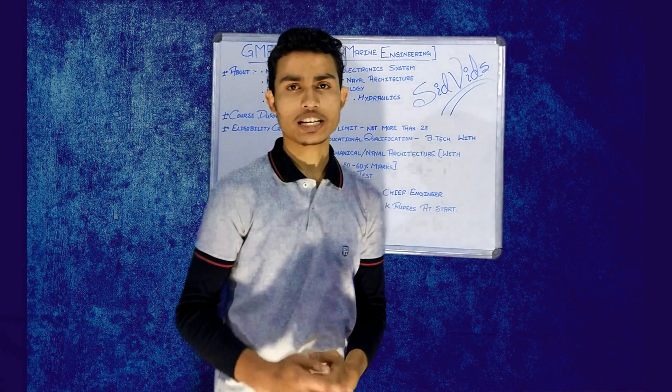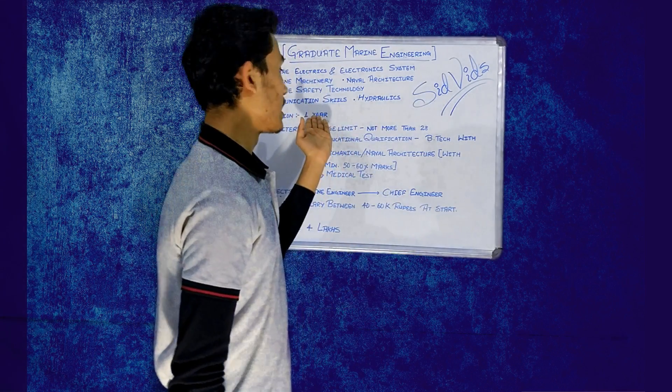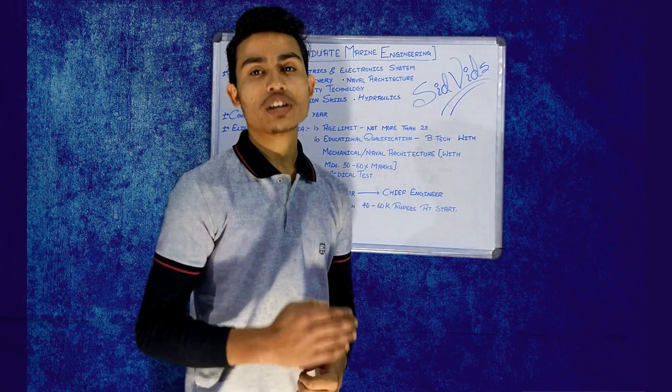Talking about the course duration, the duration of this course is one year. It is a one year pre-sea training course.